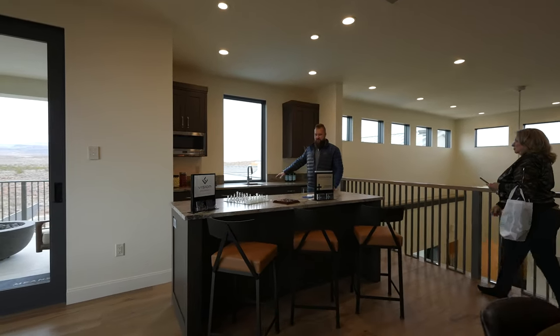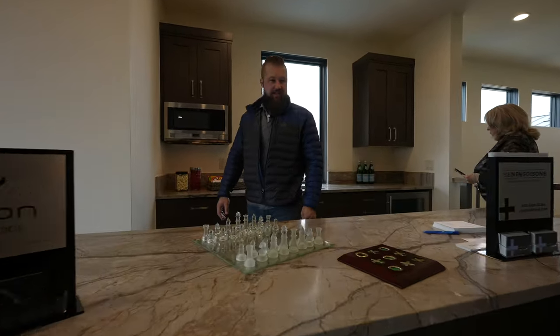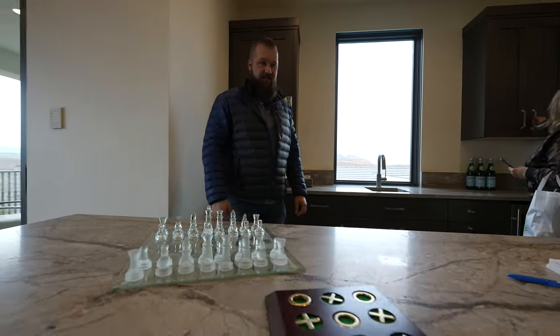Nice little built-in with a bar that matches. And the chess set.